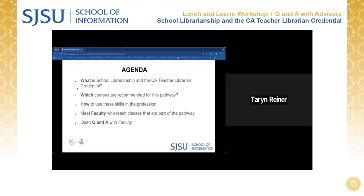Today's agenda consists of an overview of the School Librarianship Pathway, the California Teacher Librarian Services Credential, which courses students can consider, how students use the skill set, and then we'll meet faculty with expertise in this area who have made themselves available to answer your questions.